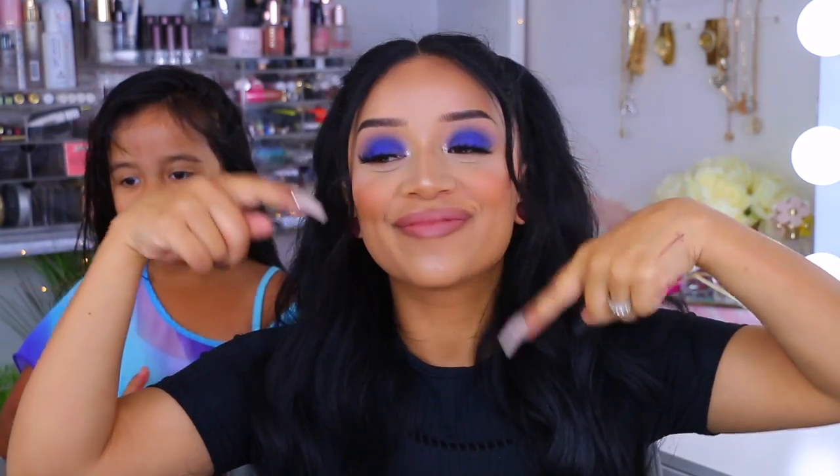Alright, you guys, this is the final look — we are ready to go. Where are we going today? We're going to the aquarium with Bella, her best friend slash cousin. So this is my look and this is her look — she just got out of the shower. I really hope you guys enjoyed this video. Don't forget to give it a big thumbs up, and if you enjoy more videos, make sure you're subscribed. Thank you guys for being here and we'll see you in the next video. Bye!